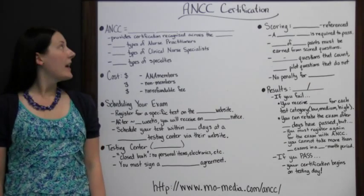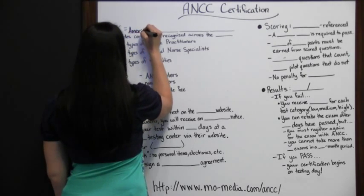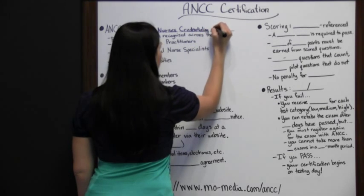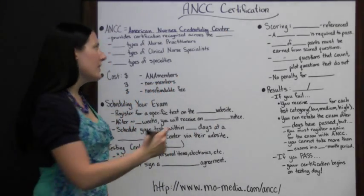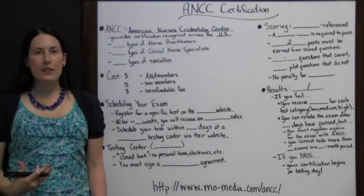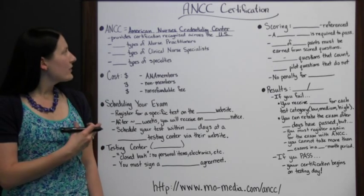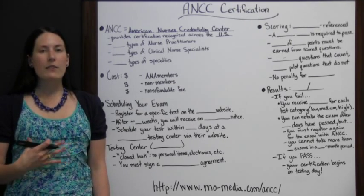ANCC Certification. The ANCC is the American Nurses Credentialing Center. The ANCC provides certification recognized across the United States. If you're interested in getting certified in certain nursing professions, you could take one of the exams with the ANCC and be certified that way. These credentials are recognized by employers across the United States. This is like a standardized form of nursing testing.